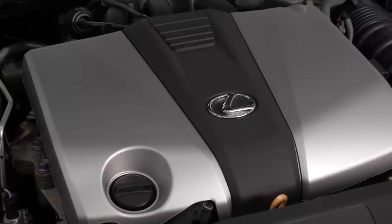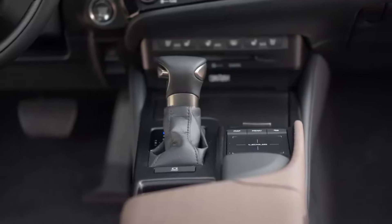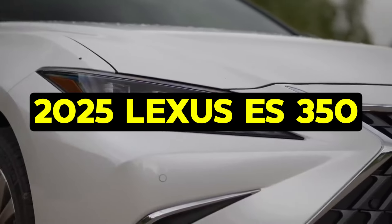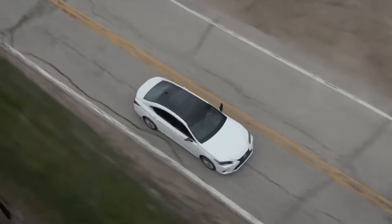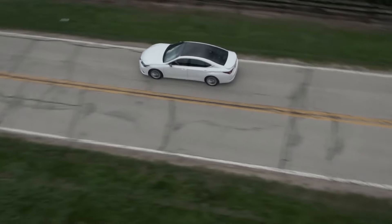Welcome back to Cars Jade, your go-to channel for the latest updates and reviews in the automotive world. Today, we're diving into the details of the 2025 Lexus ES350, a luxury sedan that's making waves with its stylish design and impressive features. Stick around to learn all you need to know.